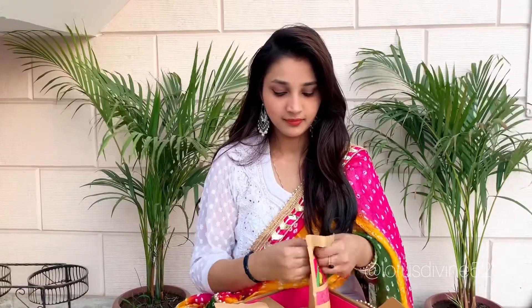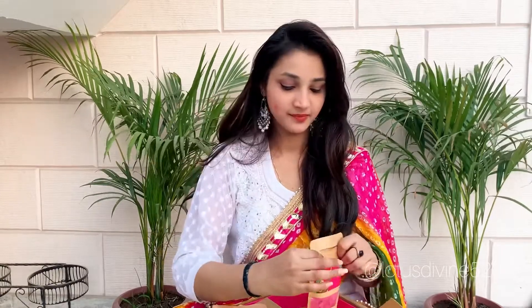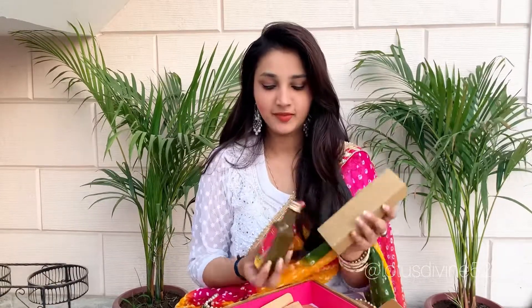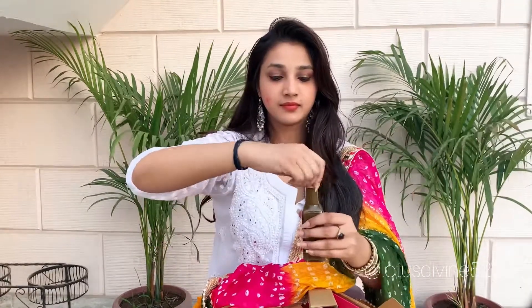How it feels on the skin — cool, soft texture, won't irritate you. And there's also a Thandai — nice packaging, guys. Oh my god, it smells amazing!